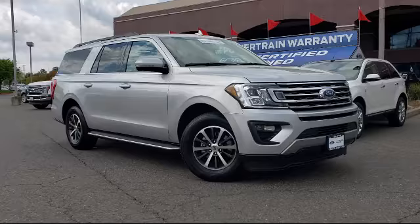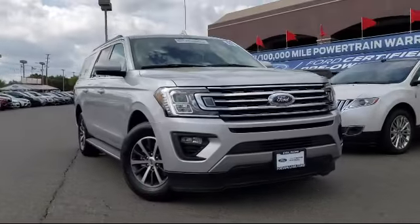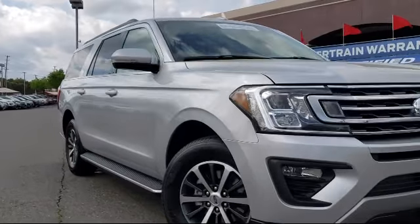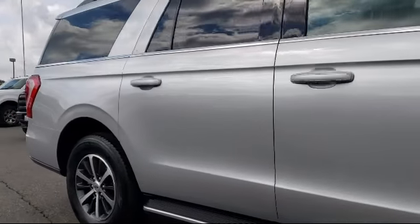It comes equipped with Sirius XM satellite radio, third row seating, tire pressure monitoring system, keyless entry, and a leather-wrapped steering wheel and alloy wheels.